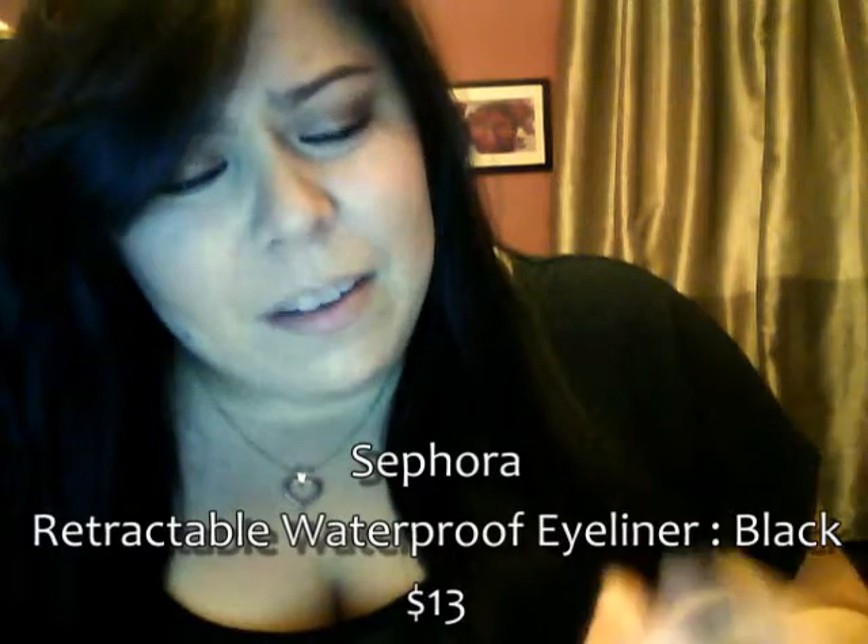So today I had to come home with an eyeliner since I'm running low, so I got the Sephora retractable waterproof eyeliner. I've used this before in the past and it worked fine, but I just wanted to experiment with other ones. I don't have any issues with this eyeliner, and when I used it all the time I liked it. I don't even know why I ventured away from it. I'm just excited to have something reliable that I know I enjoyed using.